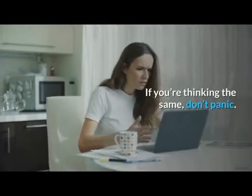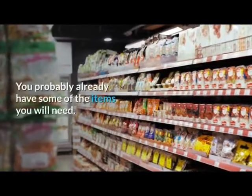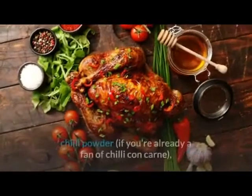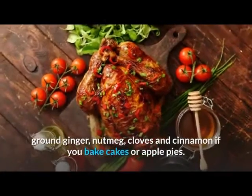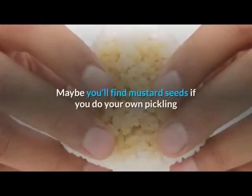If you're thinking the same, don't panic — check in your store cupboard. You probably already have some of the items you will need. For example, look for black peppercorns, bay leaves, chili powder if you're already a fan of chili con carne, ground ginger, nutmeg, cloves, and cinnamon if you bake cakes or apple pies.